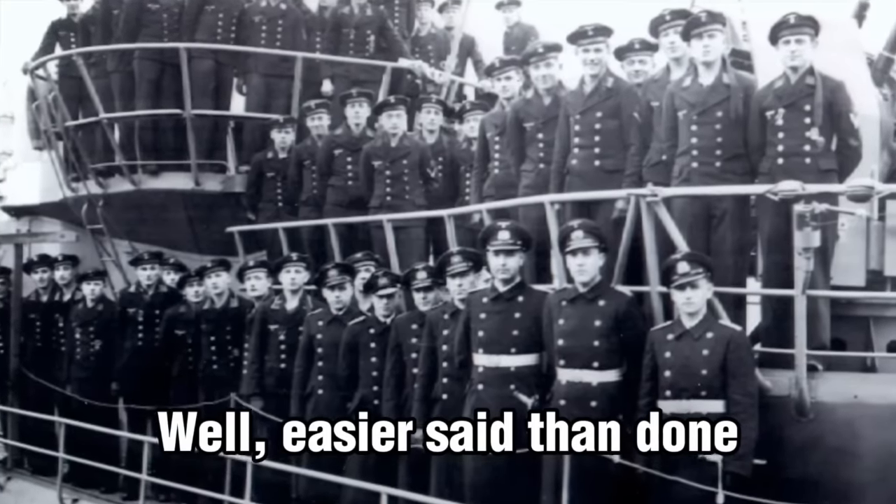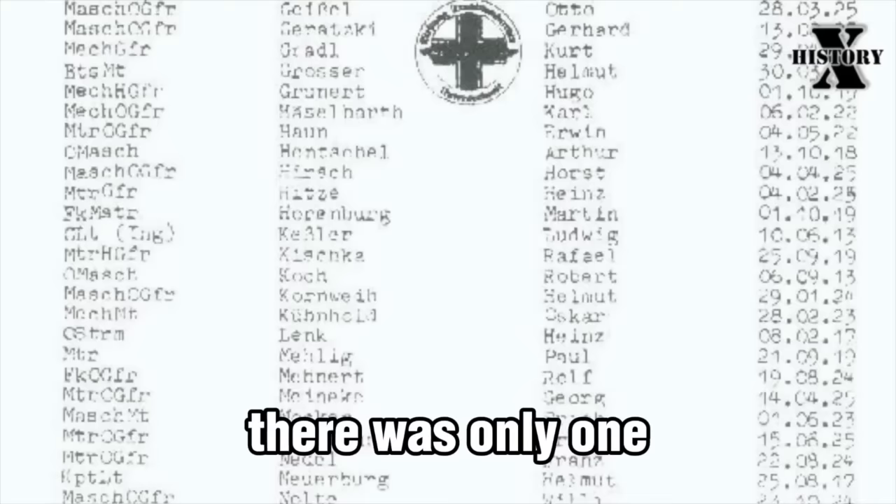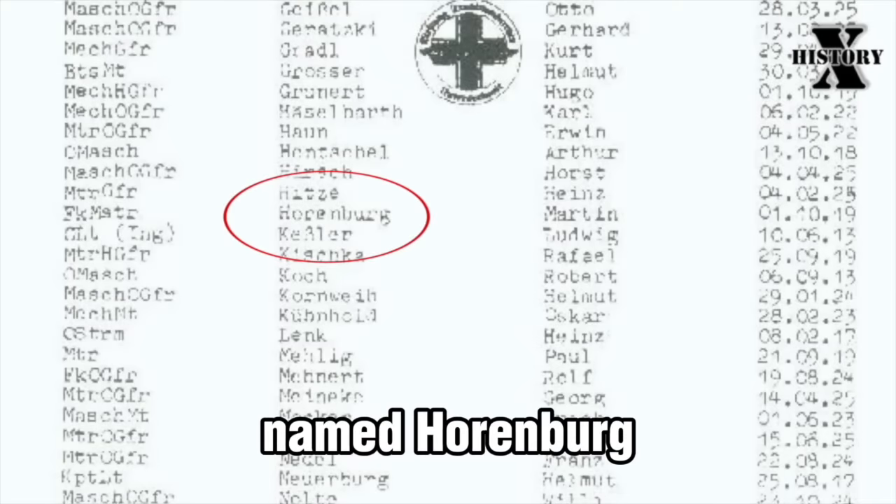Well, easier said than done. Of the 40,000 men who served on German submarines, there was only one named Horenberg.